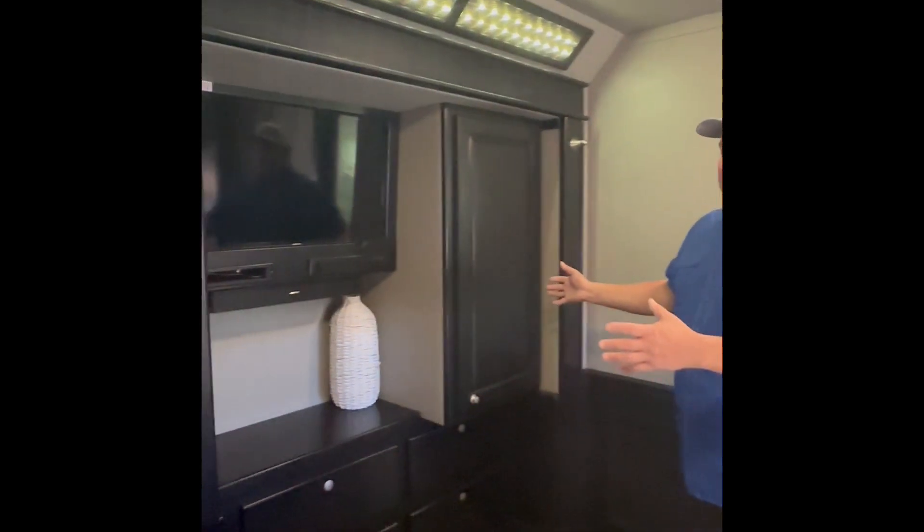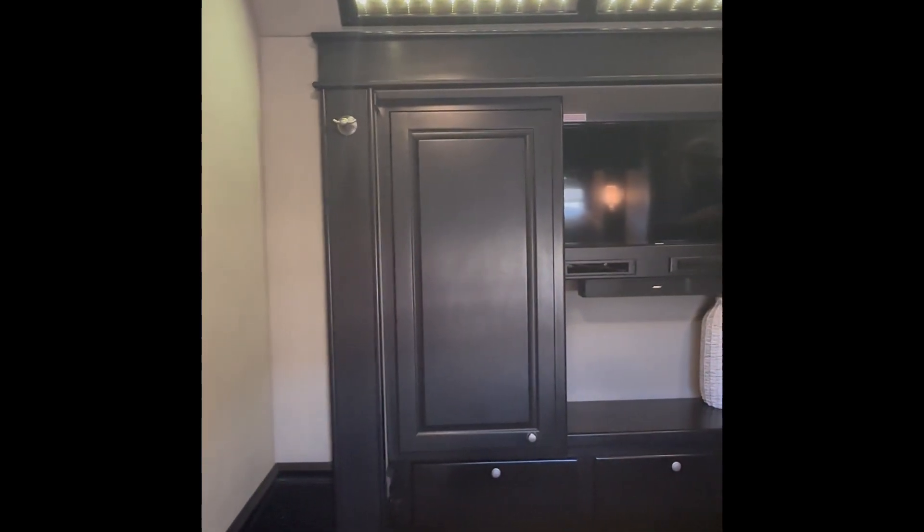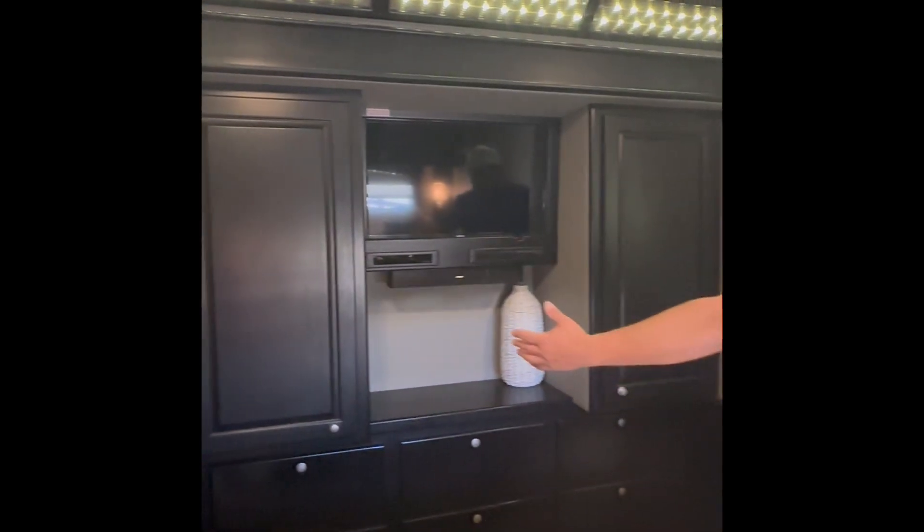You've got what I would call your dresser, your television right here, CD player, Bose soundbar, and tons of storage underneath again.